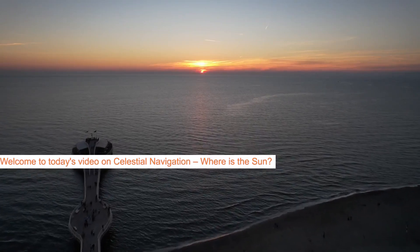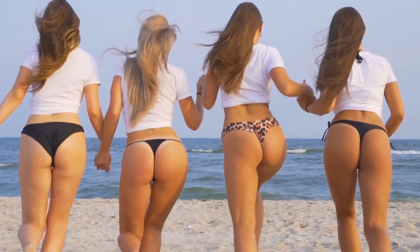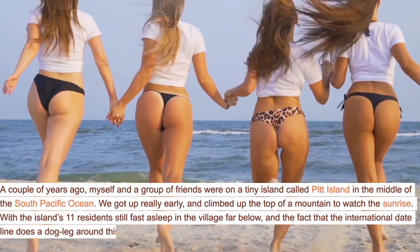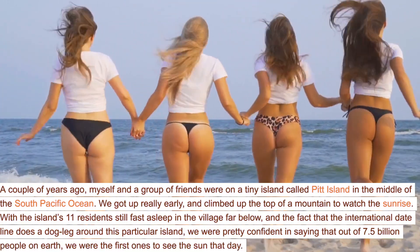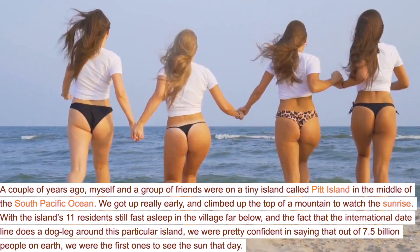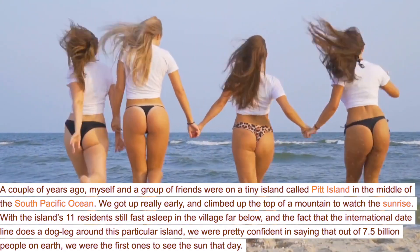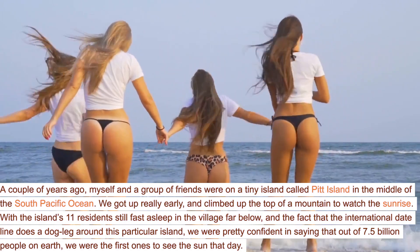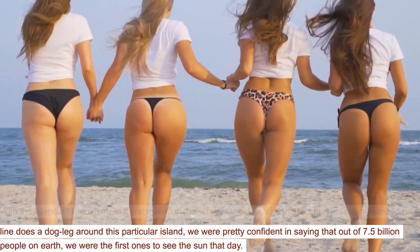Welcome to today's video on celestial navigation. Where is the sun? A couple of years ago, myself and a group of friends were on a tiny island called Pitt Island in the middle of the South Pacific Ocean. We got up really early and climbed up the top of a mountain to watch the sunrise. With the island's 11 residents still fast asleep in the village far below, and the fact that the International Dateline does a dogleg around this particular island, we were pretty confident in saying that out of 7.5 billion people on Earth, we were the first ones to see the sun that day.